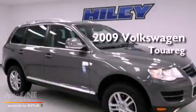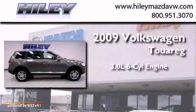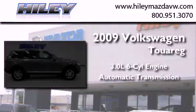This is a 2009 Volkswagen Touareg. It has a 3.0-liter six-cylinder engine, an automatic transmission, and four-wheel drive.